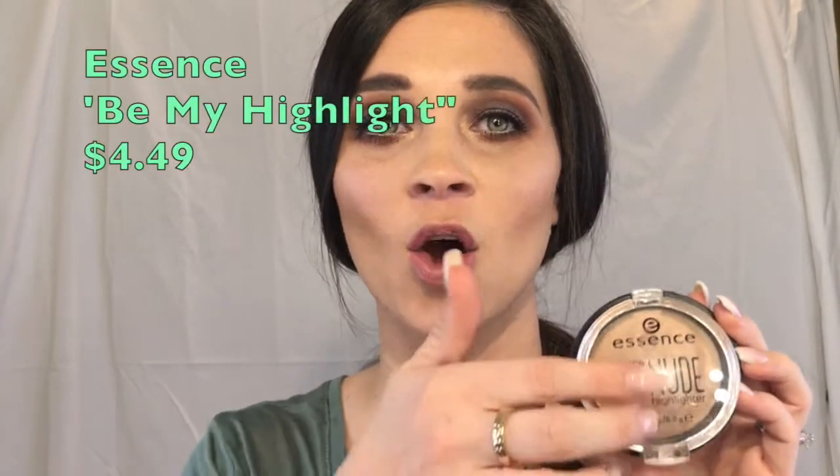I have two highlighters from the drugstore that I love for two totally different reasons. The first is the Essence Highlighter in 10 Be My Highlight. This gives you more of a glow from within — not a big beaming JLo highlight, but a soft, subtle daytime glow. It's buildable but it's never going to be an in-your-face highlight; it's just a nice, beautiful soft glow.